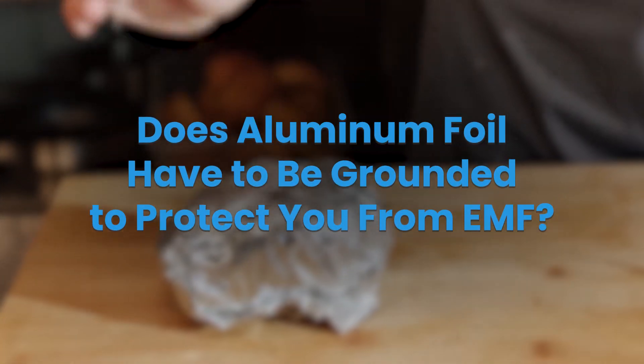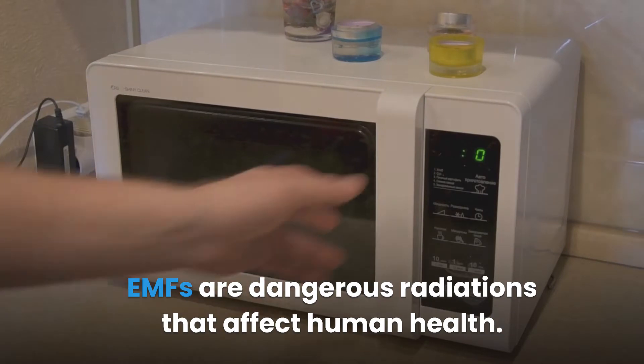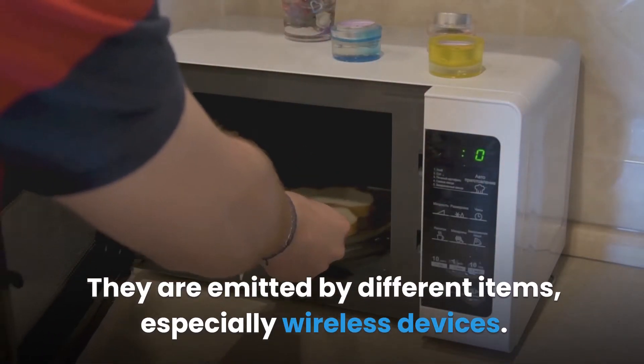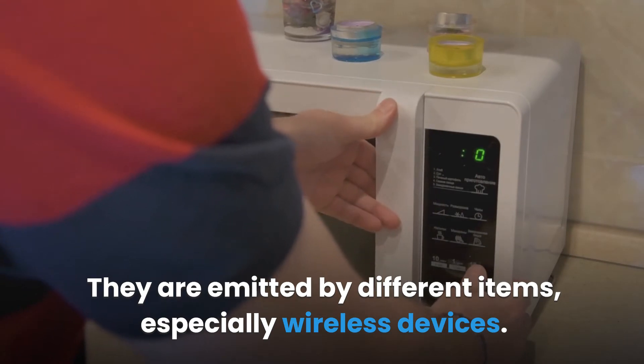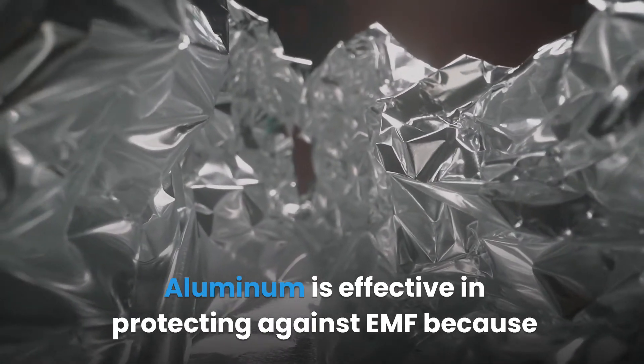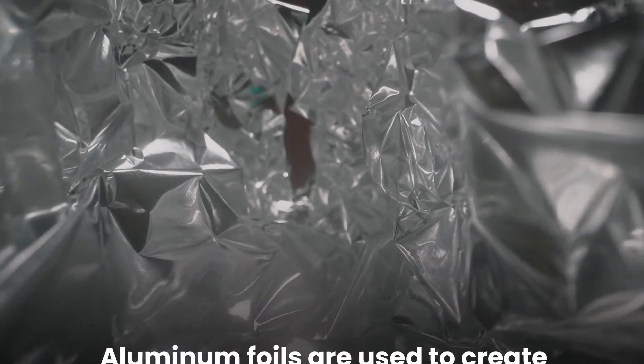Does aluminum foil have to be grounded to protect you from EMF? EMFs are dangerous radiations that affect human health. They are emitted by different items, especially wireless devices. Foils don't have to be grounded to protect you from EMF radiations. Aluminum is effective in protecting against EMF because it is an excellent conductor of electric currents.